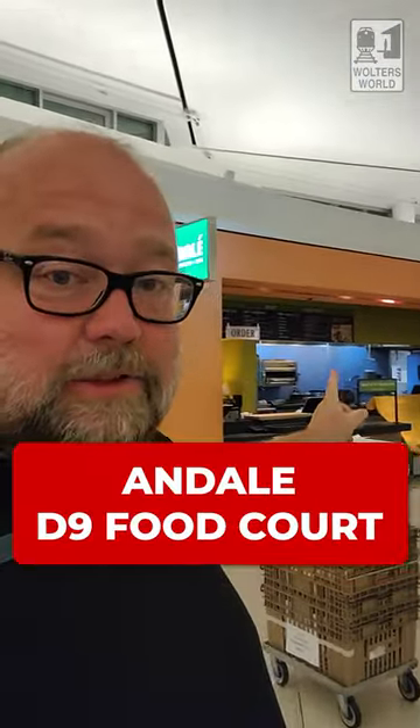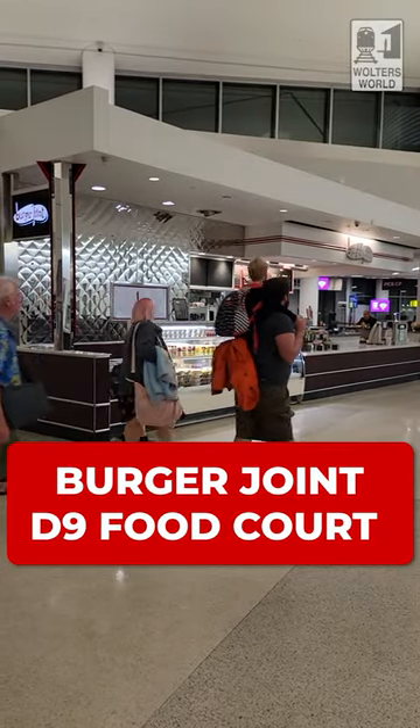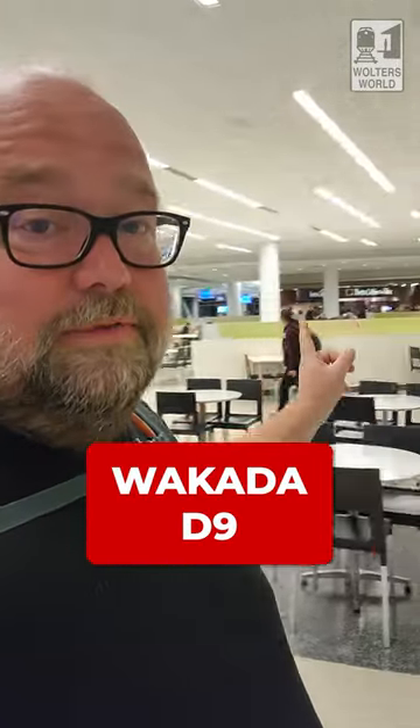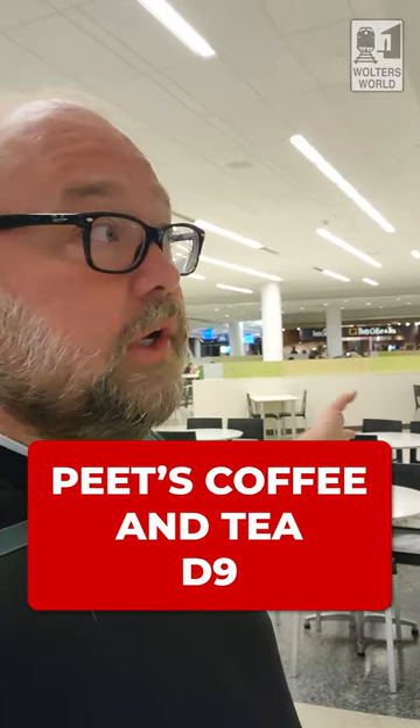Once you get to the main gate separation area where you're going to go one way or the other, you have a bunch of options. You have Andele, which is a Mexican restaurant. You've got a burger joint right down there if you want a burger. At D9, you've got Wakaba, which is a sushi place. And if you're looking for coffee and pastries, there's Pete's Coffee and Tea over there — grab something quick and go.